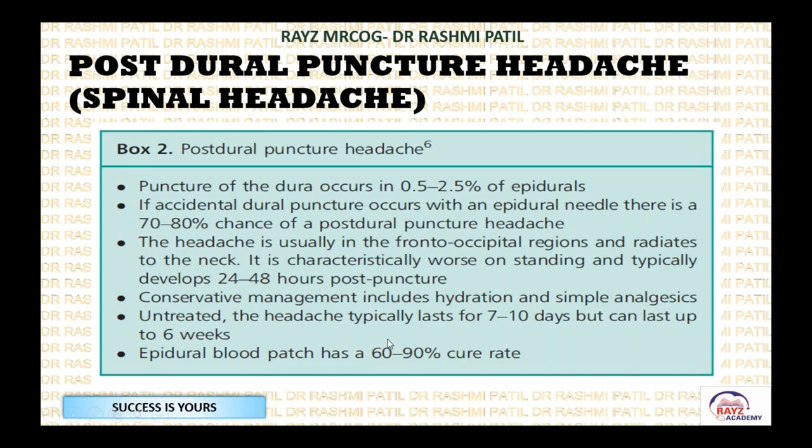Conservative management includes good hydration, simple analgesics orally, and IV fluids. Untreated, the headache typically lasts seven to ten days. Sometimes it can last the entire postpartum period of six weeks.